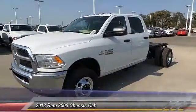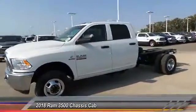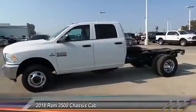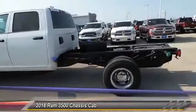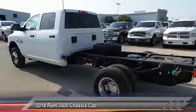The 2018 Ram 3500 is a solid option for truck buyers in need of hauling capacity and serious towing. With names like Hemi and Cummins under the hood, there is plenty of muscle to back it up.